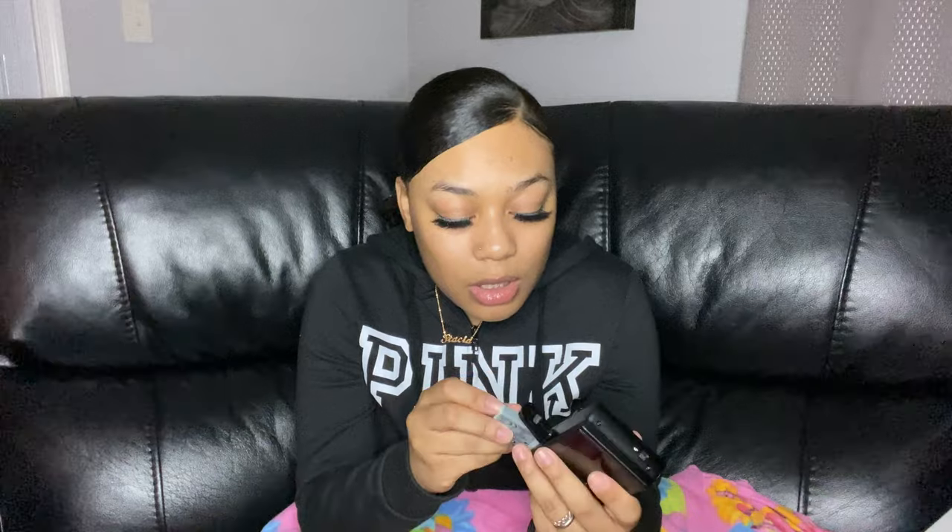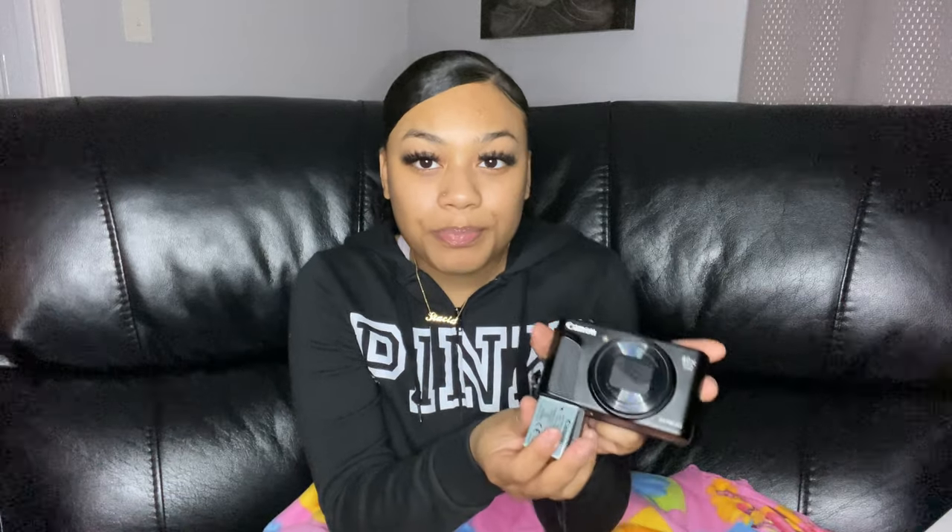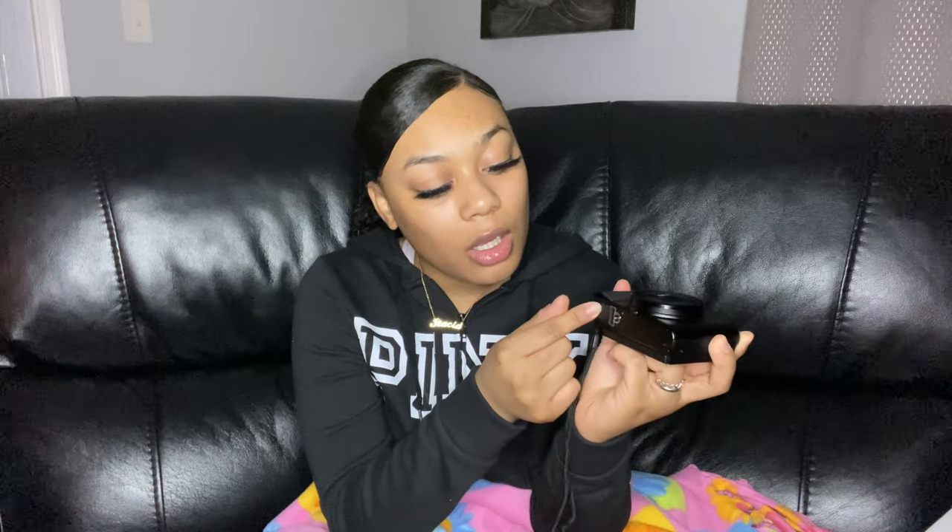I need to put the battery in — how am I gonna turn it on with no battery? It should be pretty charged; I've had it on the charger for about an hour and a half to two hours. I'm just gonna stick the battery in — it goes in at the bottom of the camera. Close that up, and now I'm gonna turn it on.